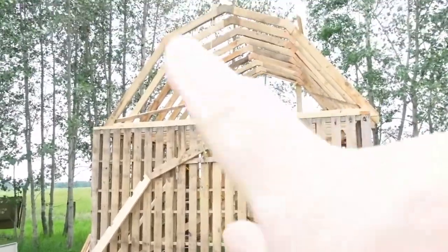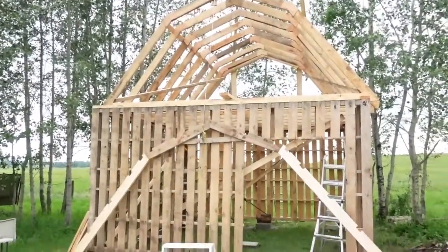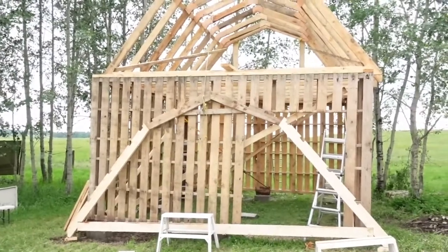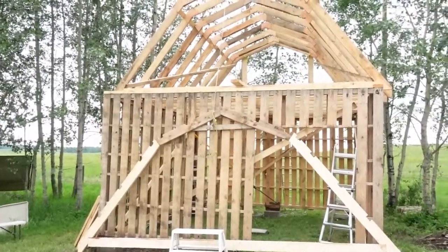We also got the roof ordered yesterday — black steel roofing, so that's going to look super cute. My red, black, and white pattern continued. I'm going to do the red barn, white trim with the black roof. So cute.